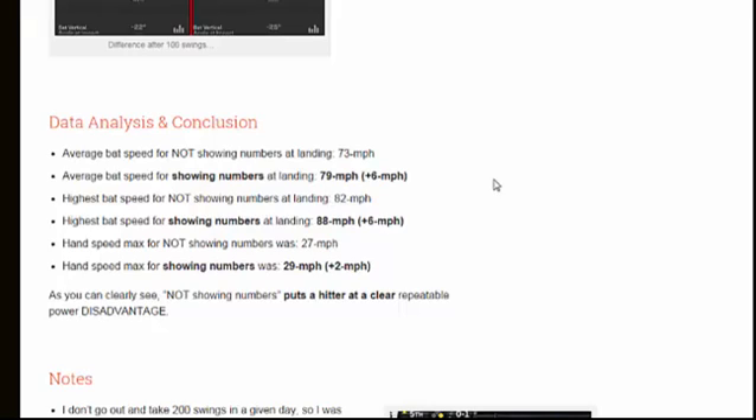What this shows is that connective tissue is much more important to a hitter — much more efficient, much better at promoting a friction-free, repeatable, powerful swing — over muscle tissue. Muscle tissue needs constant fuel; connective tissue does not.